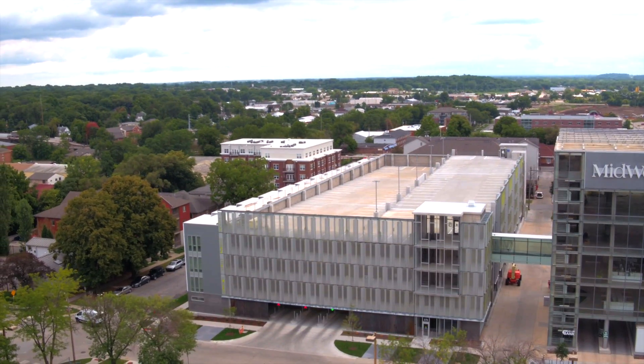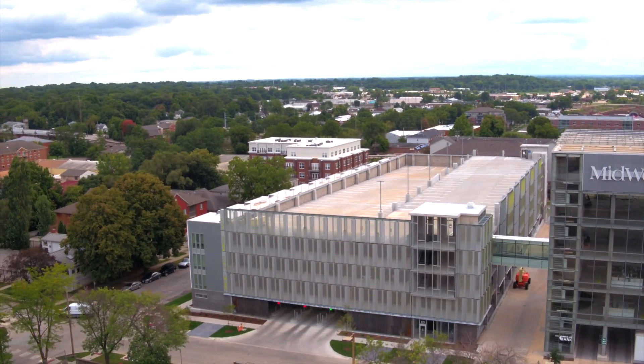Welcome to Hendrick, your cutting-edge provider of architectural metal solutions, bringing your vision to life.